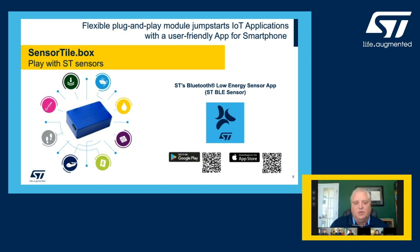The SensorTile.Box, shown here, is the little blue box with many different sensors — both motion and environmental — as well as Bluetooth low energy communication that works with our Android or iOS implementation of the STBLE sensor app for your smartphone or tablet. Both are available on the respective app stores; search for STBLE sensor on either Google Play or the iOS App Store.